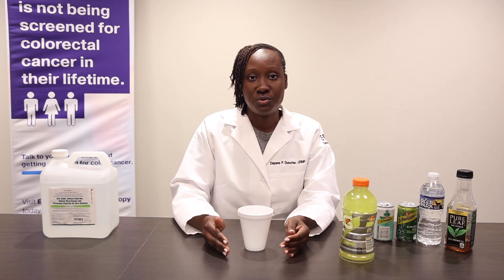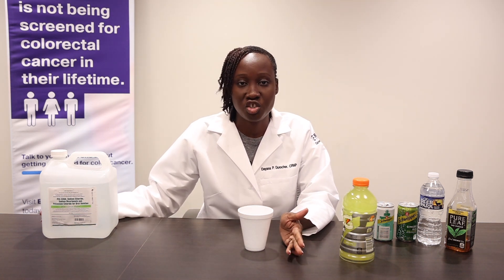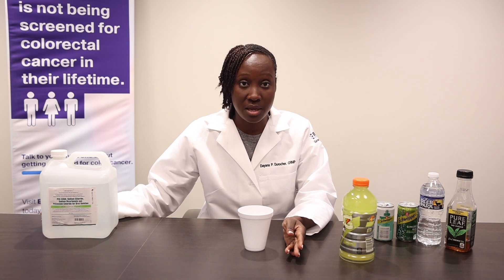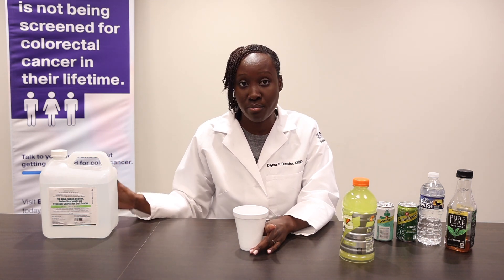Six hours before your colonoscopy, you want to bring back this bottle and finish it. Take your time again — a glass every five to ten minutes until you finish the entire bottle. You should finish this at least four hours before you come in for your procedure. It is extremely important that you complete the entire bottle of your prep.